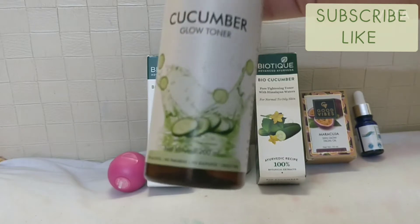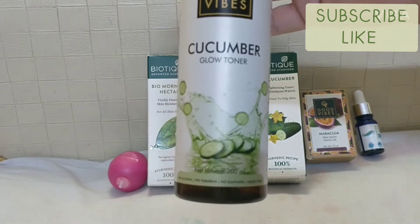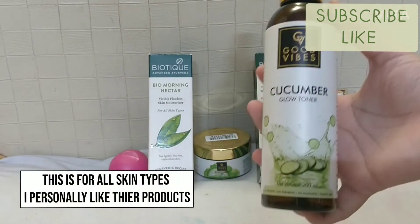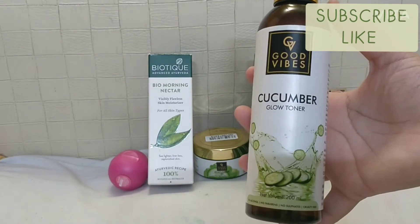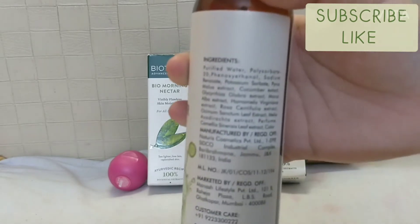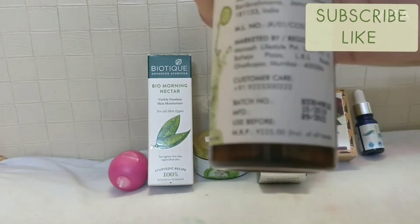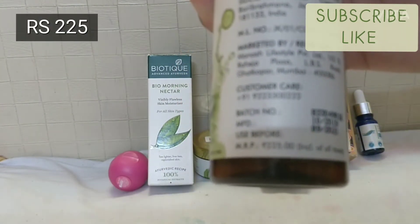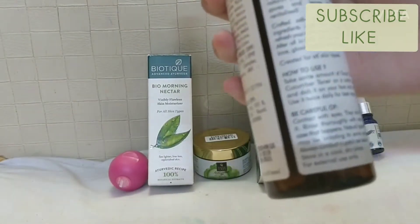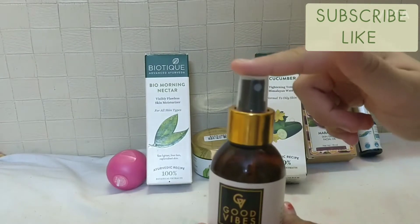The net volume is 200 ml and it's no paraben, no sulfate, cruelty free. Good Vibes is a cruelty free brand, which is very good. This cucumber toner is for all skin types and provides glow too. The MRP is rupees 225 and you can see the manufacture date, used before date, and batch number.